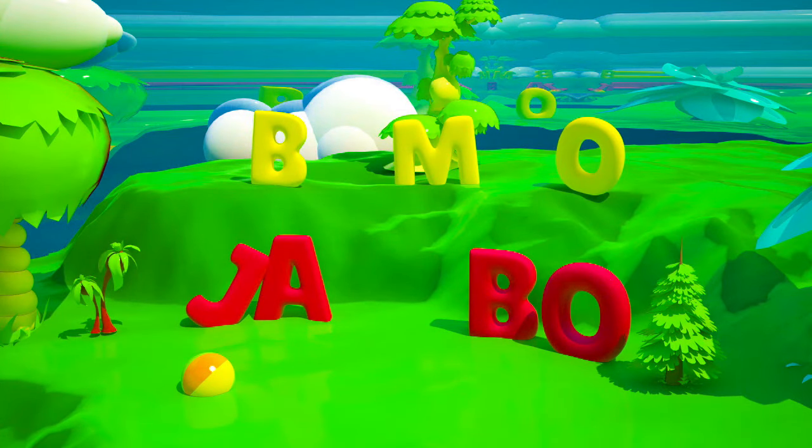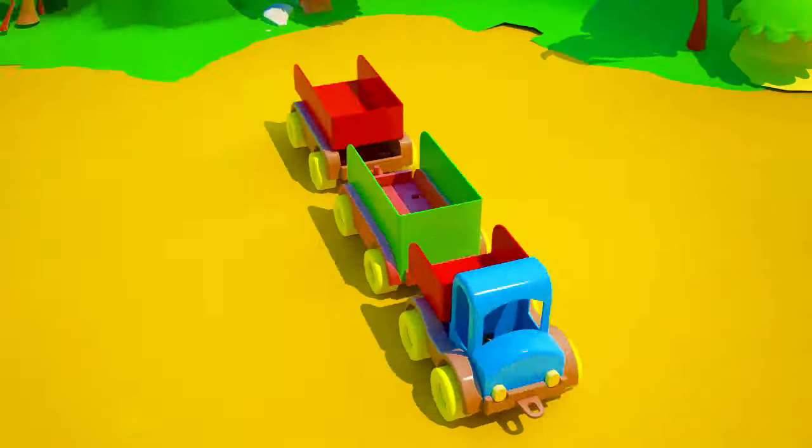One, two, three! Three letters are missing. It's time for our truck to go in search.